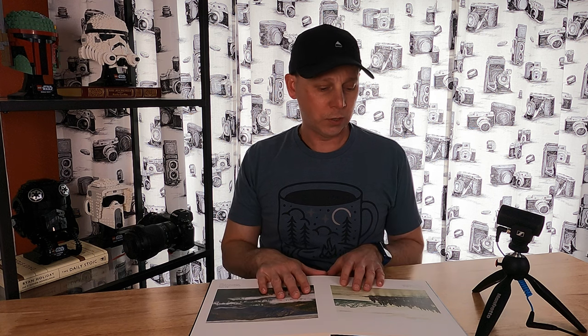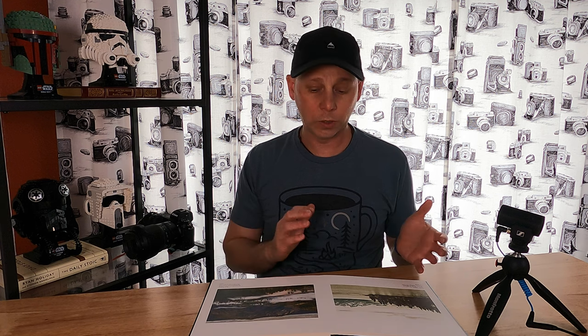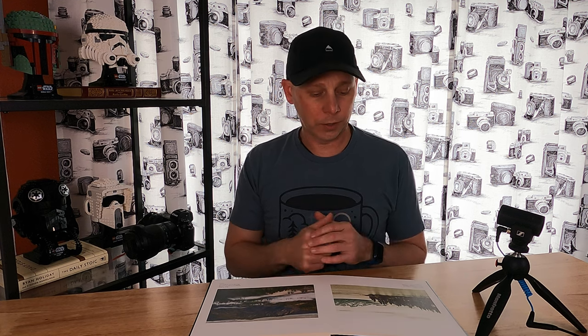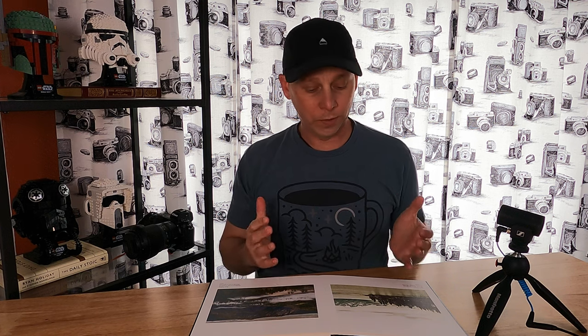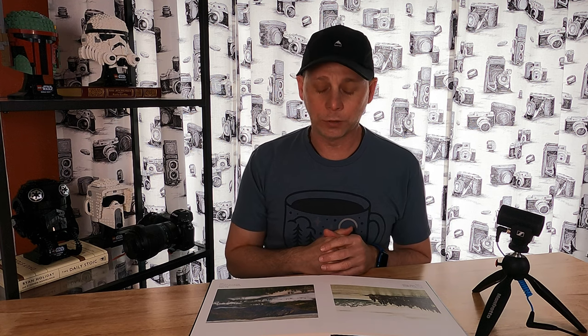This particular collection I did for this book was everything from basically when I started into fine art photography up until about last year, 2020. I took all my favorite pictures from the last 10 to 12 years and put them into this 24-page book. And honestly, that was a lot more challenging than I thought it would be, because there were about 20,000 pictures to go through and narrow your selection down to like 20. That's not quite as easy as it seems.